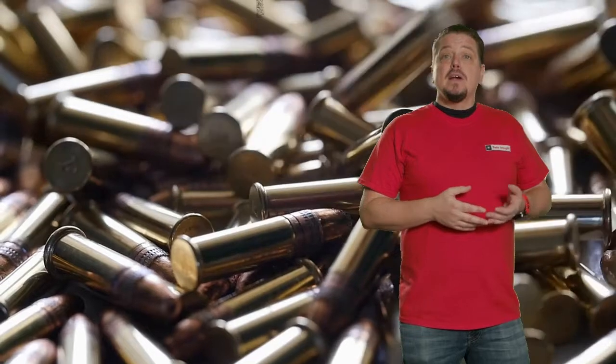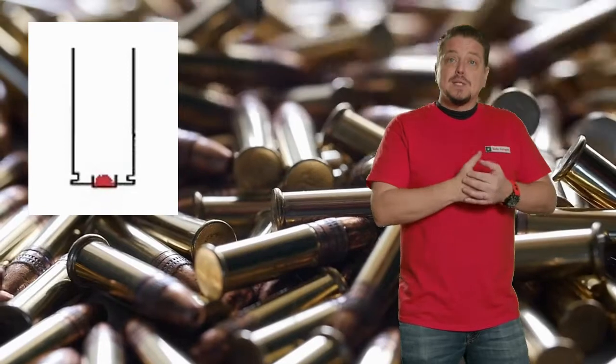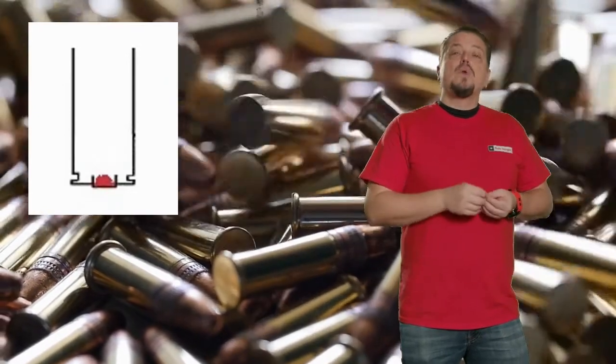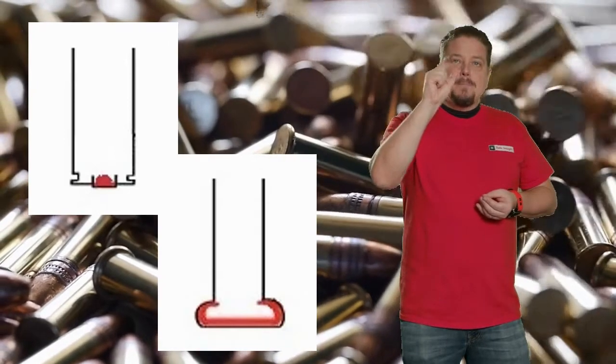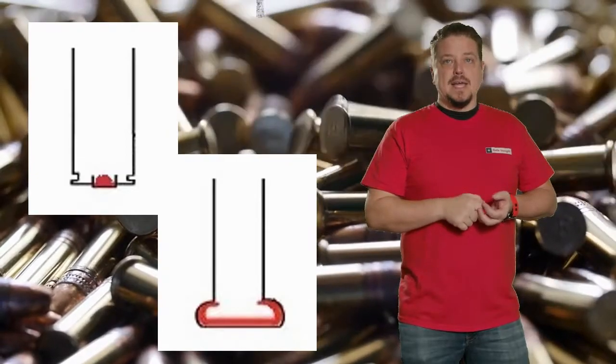In centerfire ammunition, you usually have some type of a cap right in the back that has all of your primer. When that gets struck by the firing pin, it ignites the ammunition. On rimfire, it's a pinch that occurs on the rim where the primer is located of the casing.